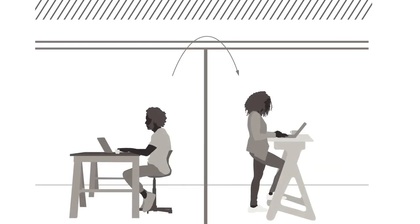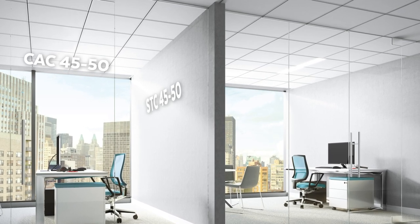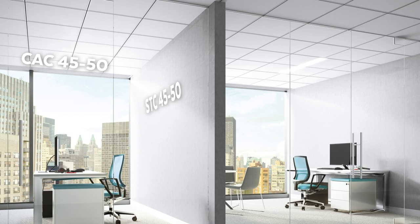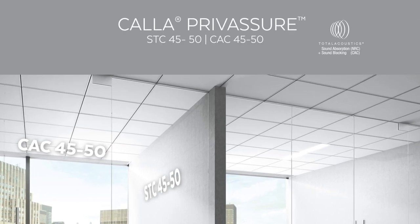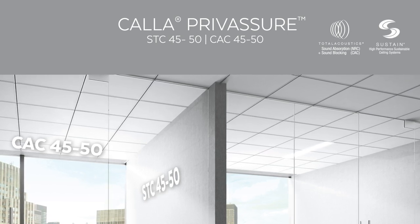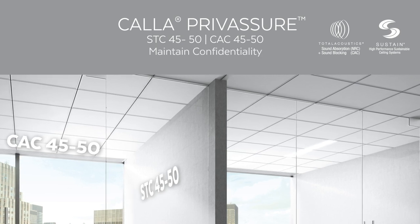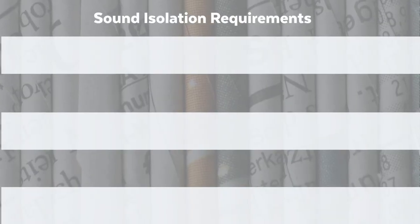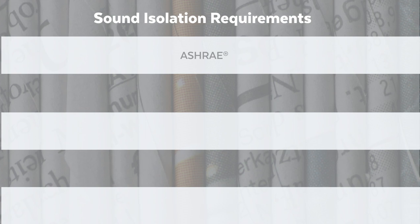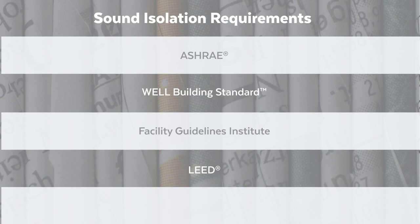When paired with equally rated sound-blocking walls with a Sound Transmission Class (STC) of 45 to 50, our Total Acoustics Cala Privassure panels with CAC sound-blocking values of 45 to 50 help create balanced design to maintain confidentiality within closed-plan spaces. Cala Privassure panels contribute to the sound isolation requirements as called out in ASHRAE, the Well Building Standard, Facility Guidelines Institute, LEED, and HIPAA.